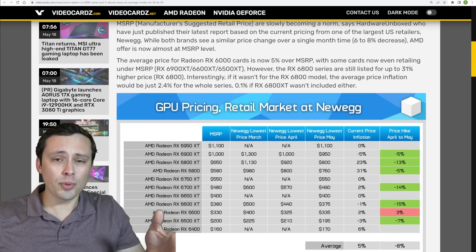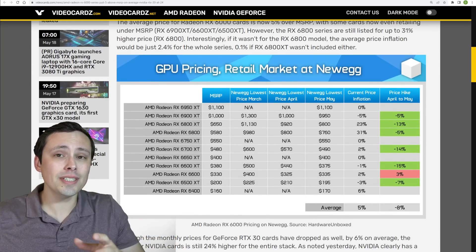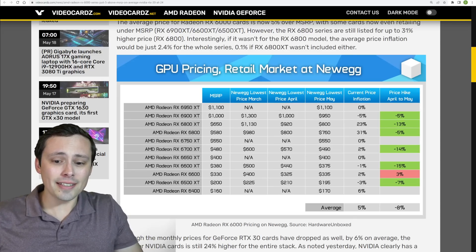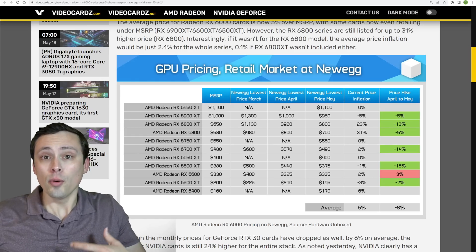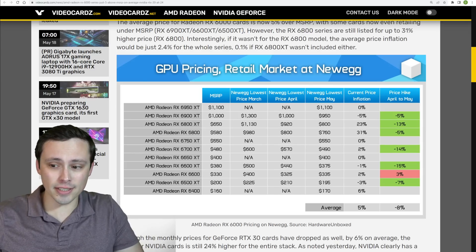This is based on a new video from Hardware Unboxed, but rather than dwelling on it, I want to use it to lead into another story: let's take a look at the low end. It seems like Nvidia has kind of completely neglected a certain pricing bracket with this generation, and they might be about to correct that, which is very interesting.